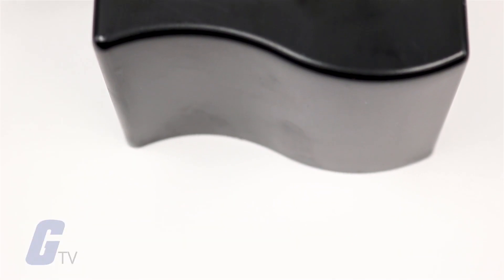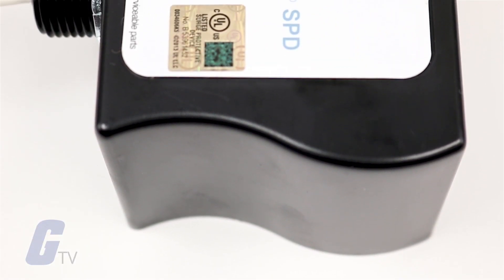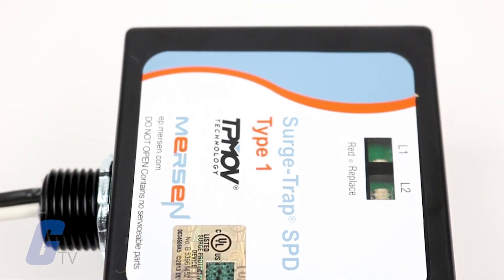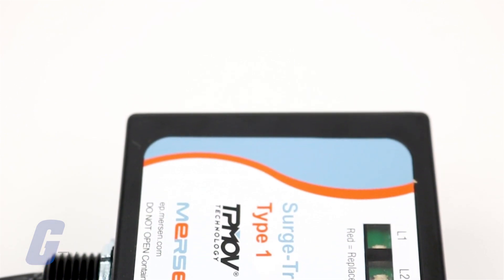Offering an innovative design and superior protection in a small footprint, the Surge Trap Type 1 can be installed either upstream or downstream of the main disconnect.